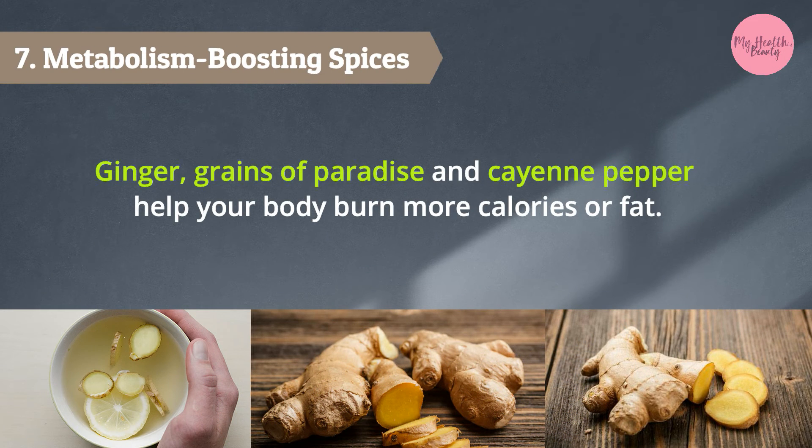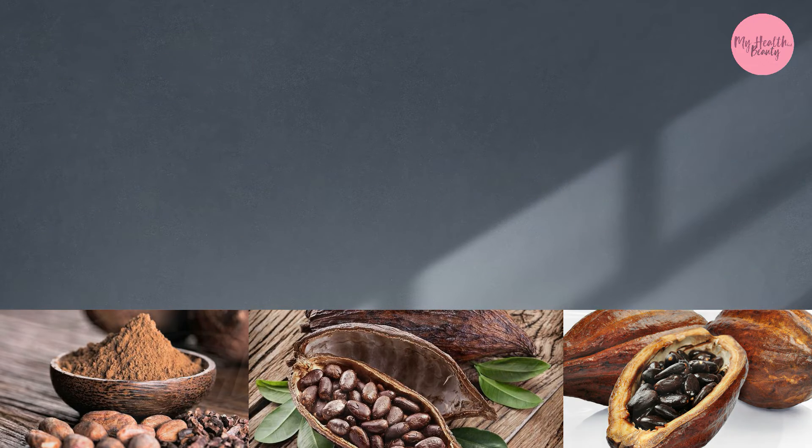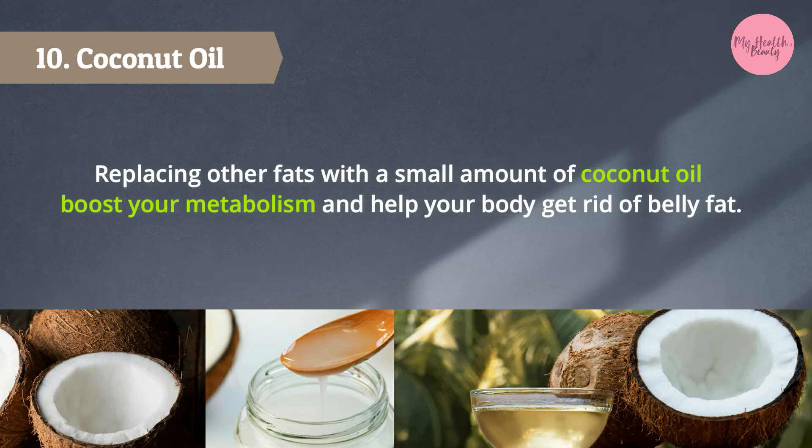7. Metabolism-boosting spices — ginger, grains of paradise, and cayenne pepper help your body burn more calories or fat. 8. Cacao has certain metabolism-boosting properties, especially for those consuming high-calorie, high-fat diets. 9. Apple cider vinegar may increase your metabolism.